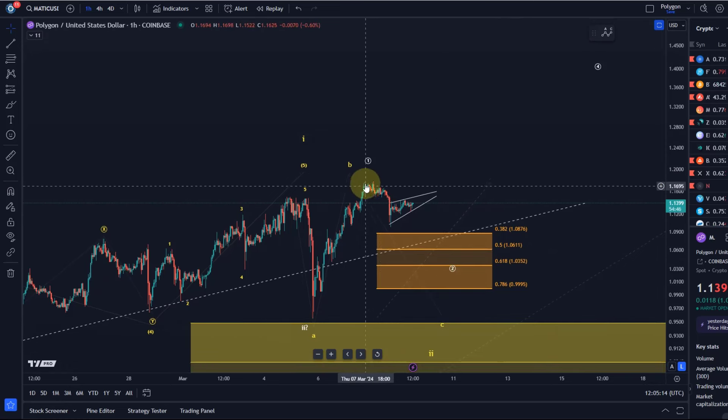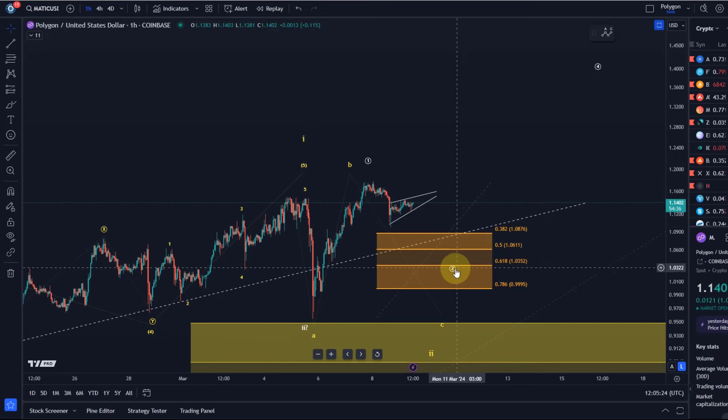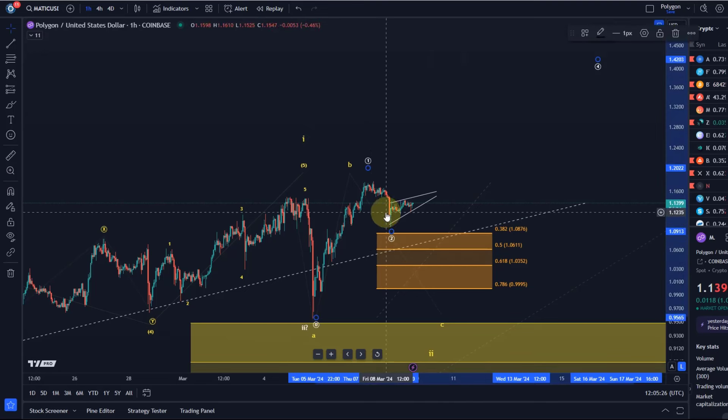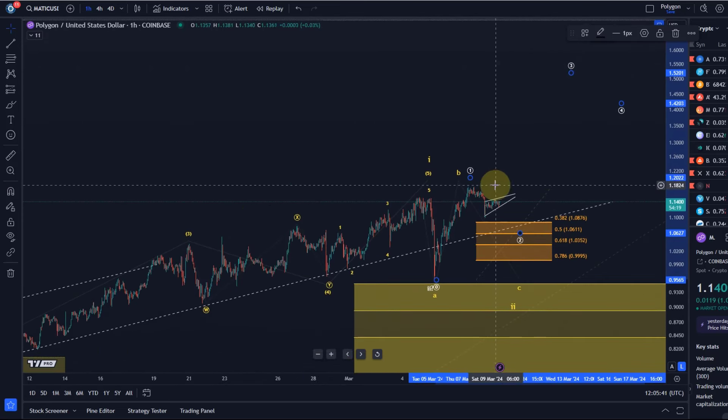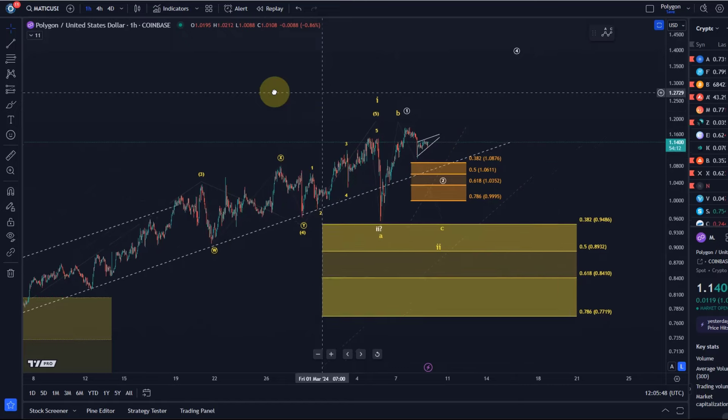It looks a bit like a bear flag, but it's a three-wave move down. We don't seem to see five waves down in this market anymore — it's three waves down — which keeps the door open for direct higher prices. Support areas are not necessarily targets; they are only supports. As long as we're holding 99.9 cents, the white count remains valid and would be confirmed with a break above the $1.18 level.